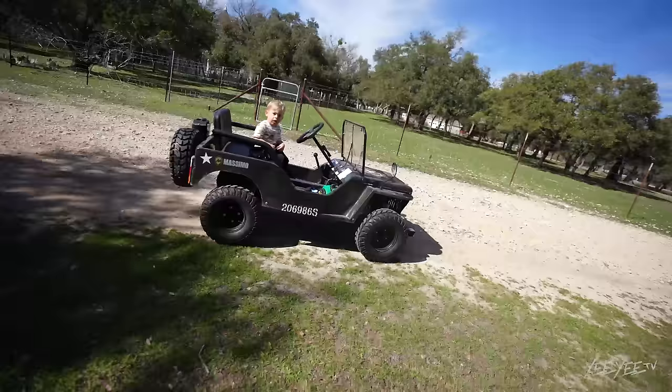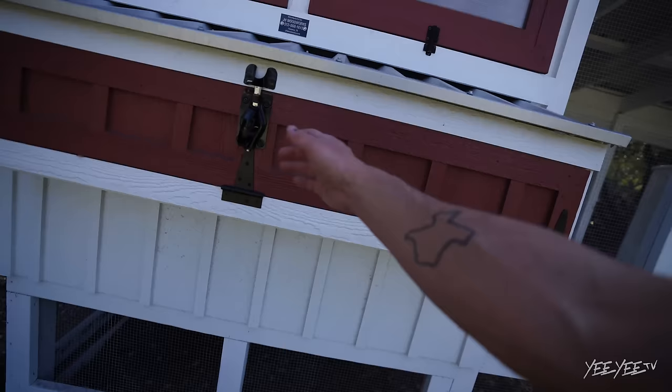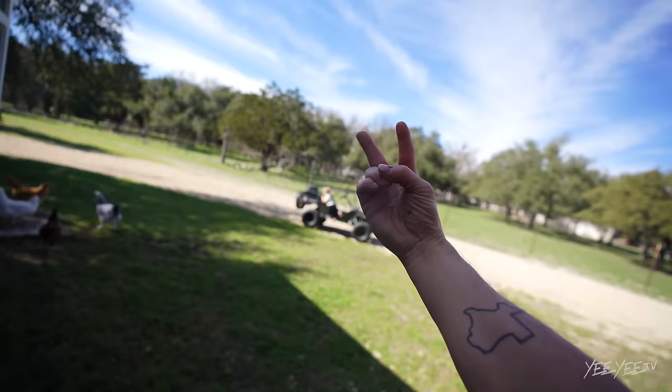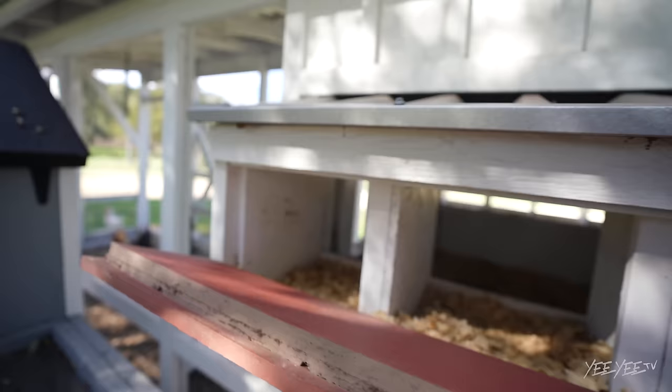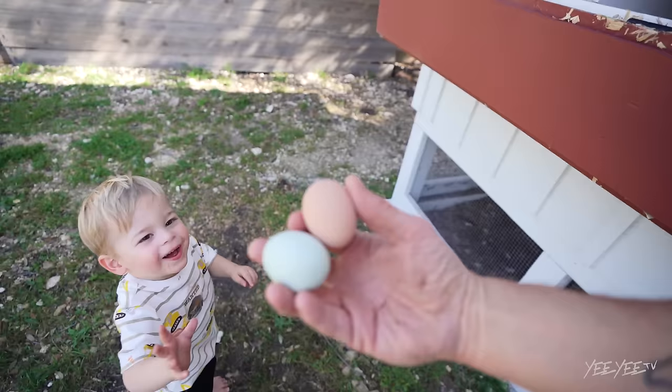We had a dead chicken. I want to try eggs. You want to check for eggs? Yes. You stay right there, I'll check. Two. You have two — you want to hold them? Yes. Look how pretty those are. Pretty. So good, so pretty.